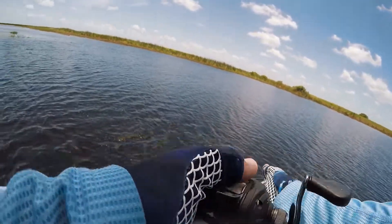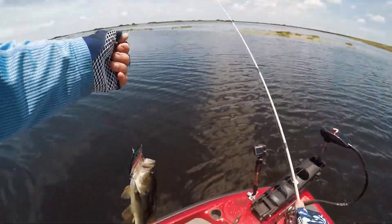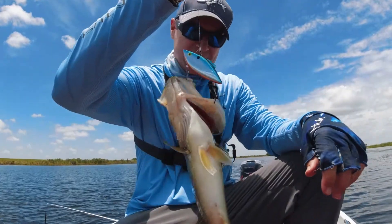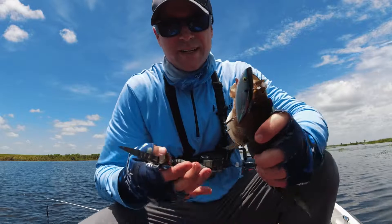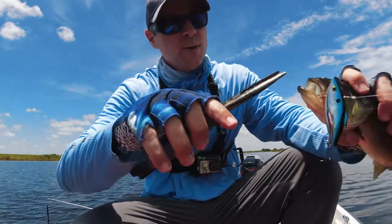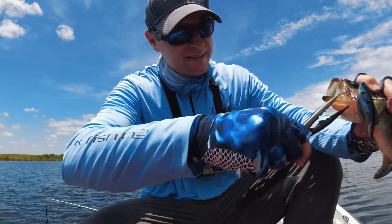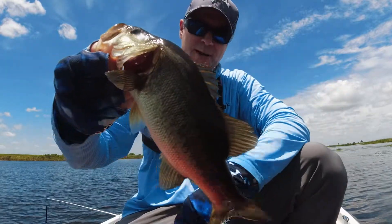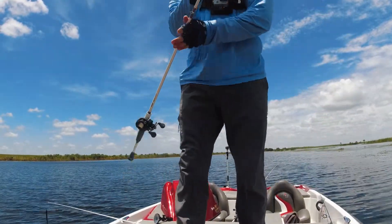Here we go. Small guy. Got a bass on a rattle trap - these guys are schooling up, chasing some kind of baitfish. I threw the rattle trap out on top of them and he jumped right on it. He's small though - it's alright, we like all sizes. He's schooling up on minnows. Let's get another one - little rattle trap back in the same spot.